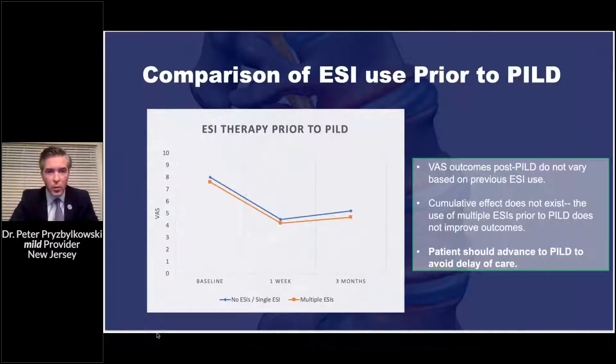In this retrospective review, I wanted to see whether patients who had prior lumbar epidural steroid injections — whether one or multiple — had any difference in outcomes. We found that prior ESIs really did not change VAS scores from baseline to three months post-op after decompression. This shows we really shouldn't wait and do multiple epidurals before proceeding to percutaneous decompression.